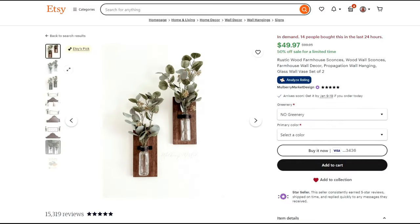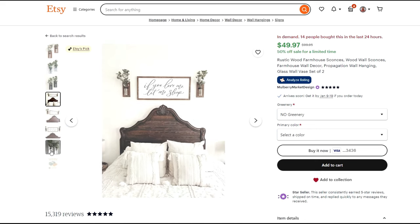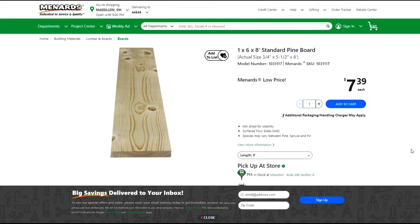The second item we're going to look at are wall sconce vases. Each of these items only requires a one by six that's 12 inches long, a glass vase, a pipe strap — which you'll want to hit with some spray paint — and a couple of screws. I looked up the cost of materials on Menards' website because it's easy to find prices for their lumber there. A one by six, eight feet long at Menards is only $7.39, so that's less than a dollar a foot.